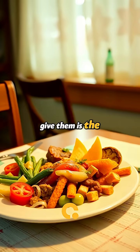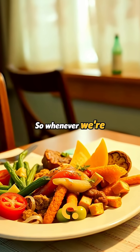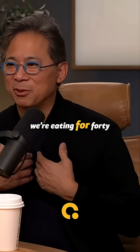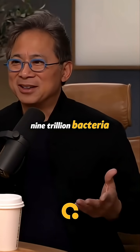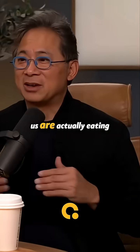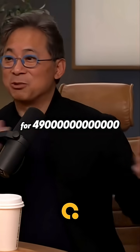The board we give them is the food that we eat. So whenever we're eating, we're eating not just for ourselves — we're eating for 49 trillion bacteria. It's kind of like the pregnant mom saying, "I'm eating for two." Well, here, all of us are actually eating for 49 trillion plus one. That's us.